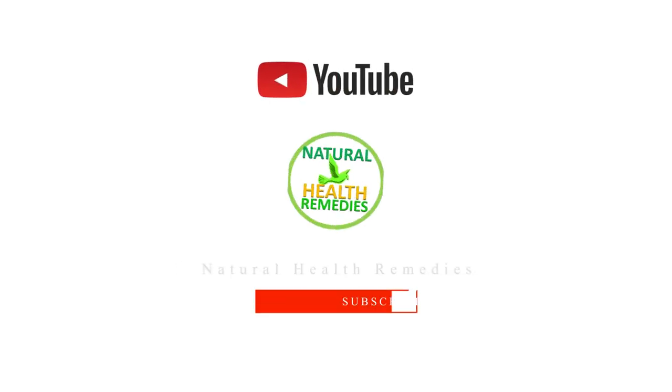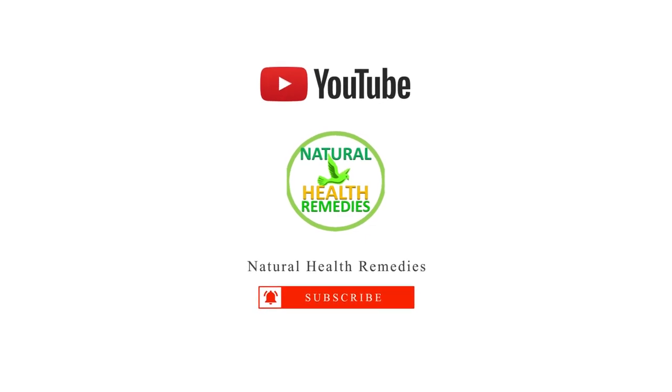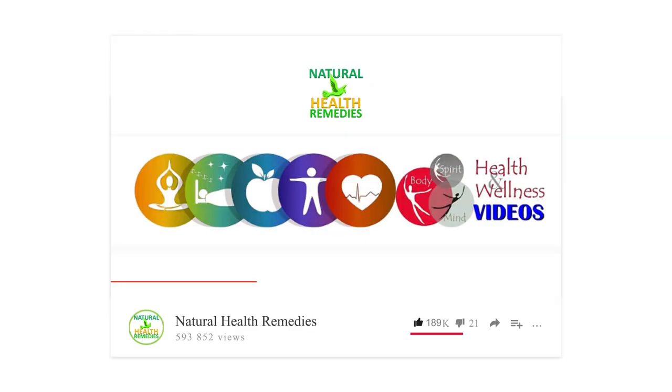I hope you have enjoyed this video. If you have, please subscribe to this YouTube channel and don't forget to give this video the thumbs up. I'm sure you're going to enjoy this next video on causes and home remedies for swollen feet. Thanks for watching and bye for now.